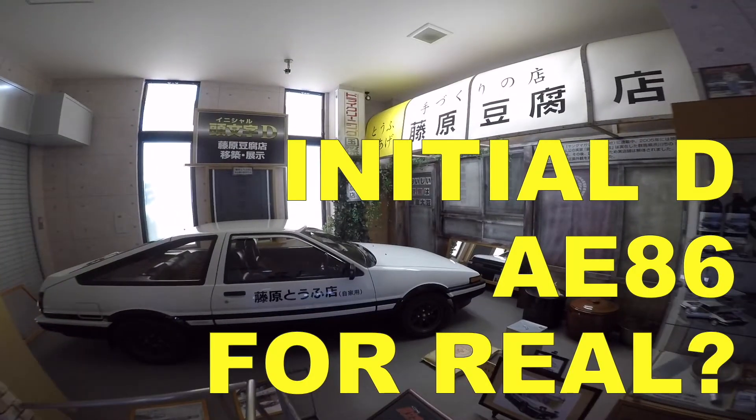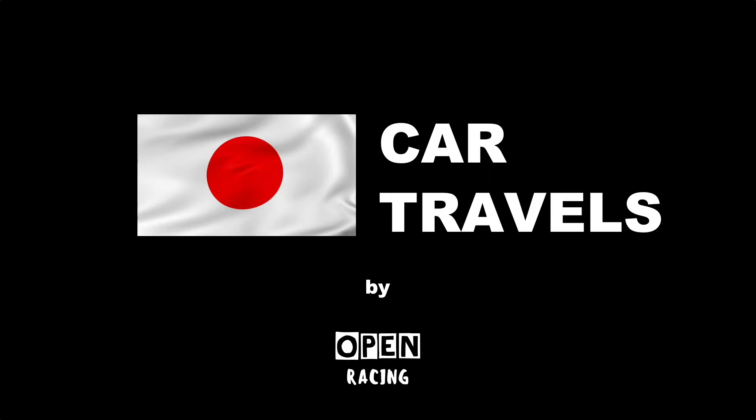Hi and welcome to Gunma. Here I am in front of the Fujiwara Tofu shop in Gunma.